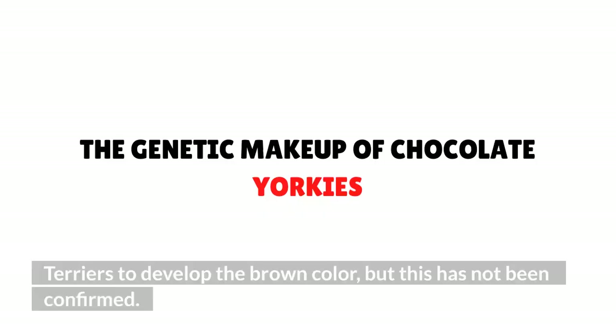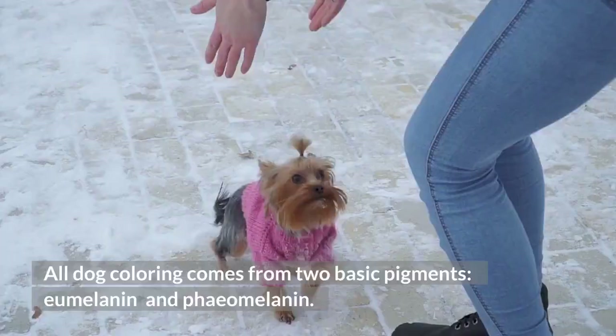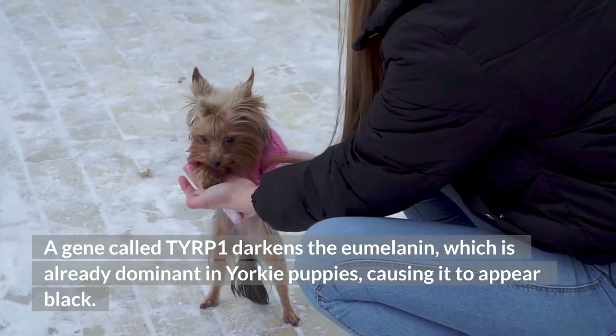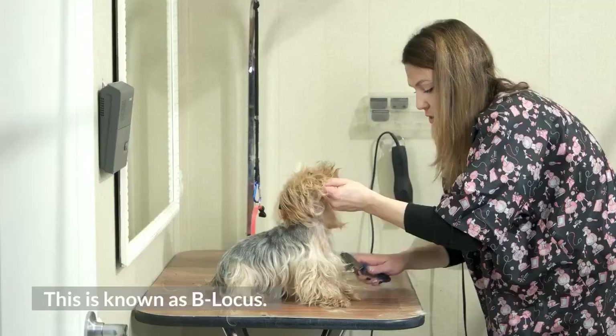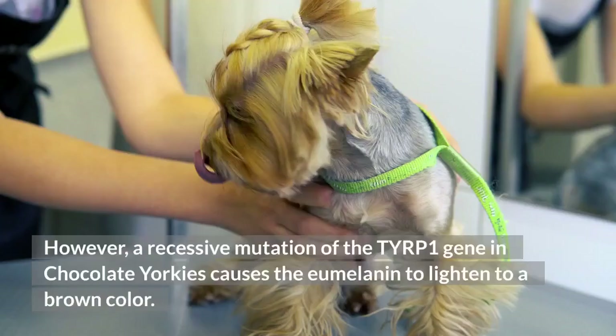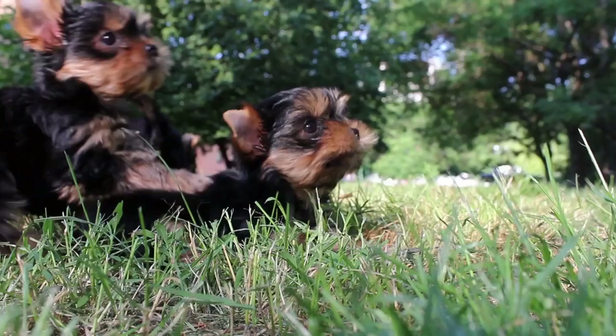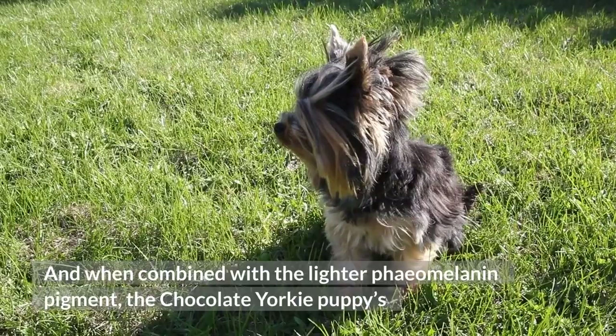All dog coloring comes from two basic pigments: eumelanin and phaeomelanin. A gene called TYRP1 darkens the eumelanin, which is already dominant in Yorkie puppies, causing it to appear black — this is known as B-locus. However, a recessive mutation of the TYRP1 gene in chocolate Yorkies causes the eumelanin to lighten to a brown color, known as the B-allele. If both parents carry the recessive B-allele gene, a chocolate Yorkie may be born. When combined with the lighter phaeomelanin pigment, the puppy's fur may also have sections that appear light brown.